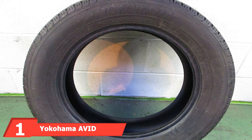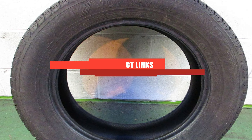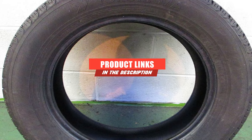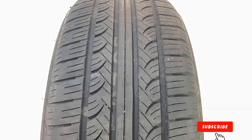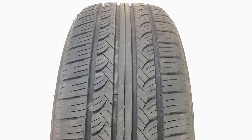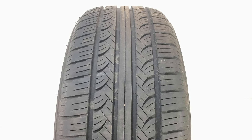At the first position of our list, we have the Yokohama Avid Touring S. Yokohama's touring tire is one of the quietest tires on the market right now. Thanks to the symmetric tread design and silent shoulders, it produces almost no noise in urban environments and very little noise on the highway. Like most Yokohama products, it is also very responsive to drive, thanks to the triplex tread compound.